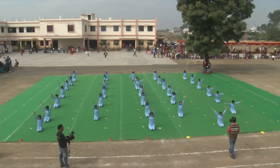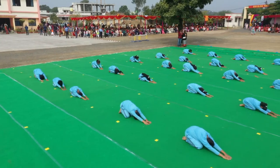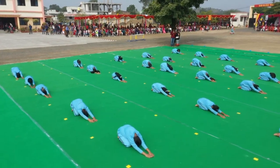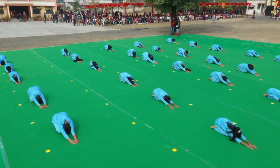Bhujangasana. The word Bhujangasana holds its origin from two Sanskrit words where bhujang represents snake and asana symbolizes pose.